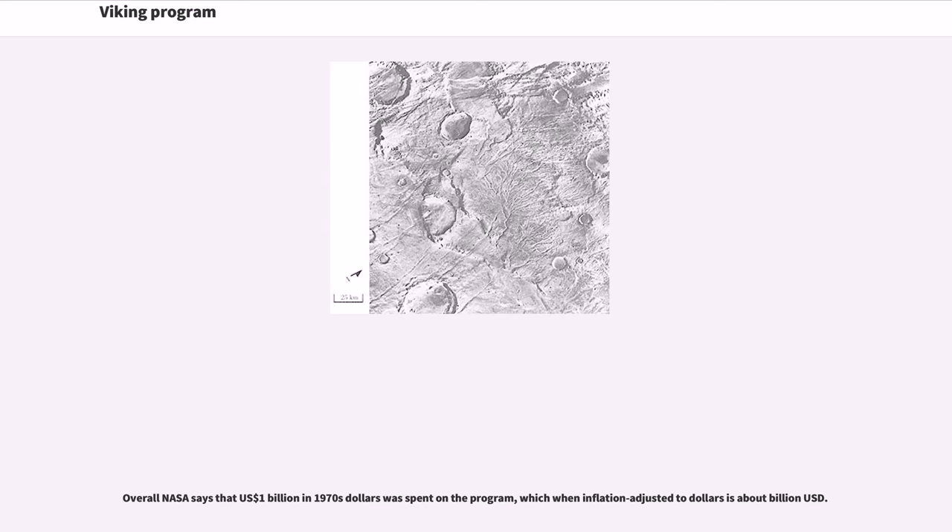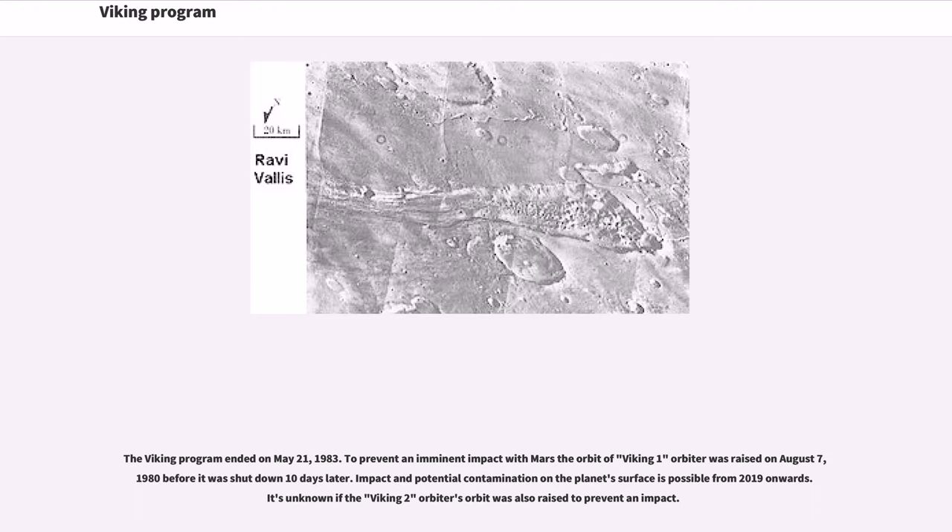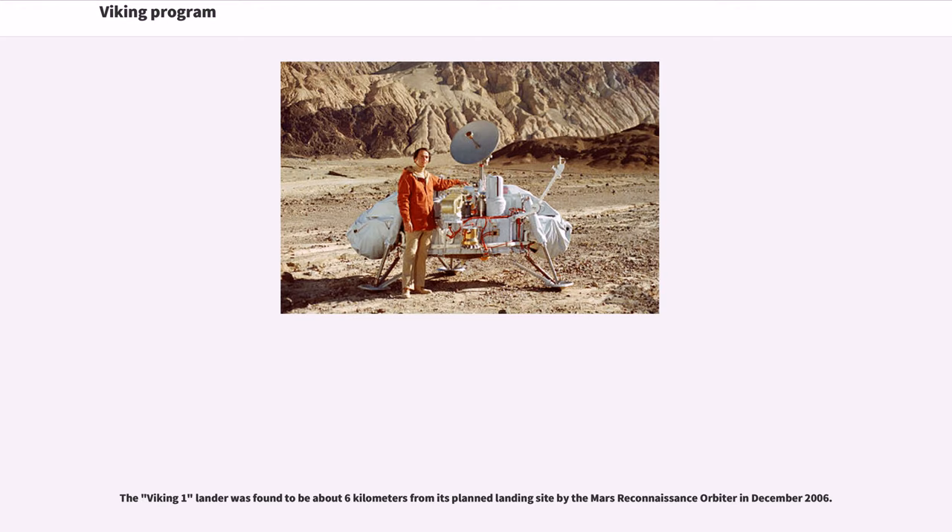Overall, NASA says that 1 billion US dollars in 1970s dollars was spent on the program. The craft eventually failed one by one, and the Viking program ended on May 21, 1983. To prevent an imminent impact with Mars, the orbit of Viking 1 orbiter was raised on August 7, 1980, before it was shut down 10 days later. Impact and potential contamination on the planet's surface is possible from 2019 onwards. It is unknown if the Viking 2 orbiter's orbit was also raised to prevent an impact. The Viking 1 lander was found to be about 6 kilometers from its planned landing site by the Mars Reconnaissance Orbiter in December 2006.